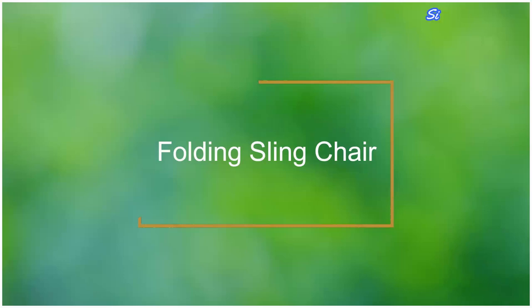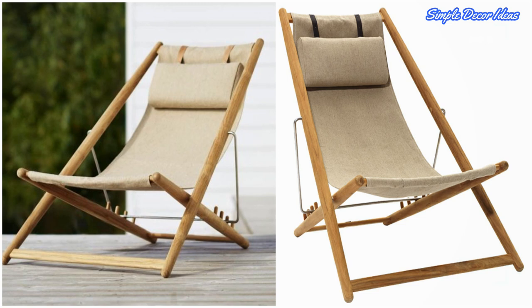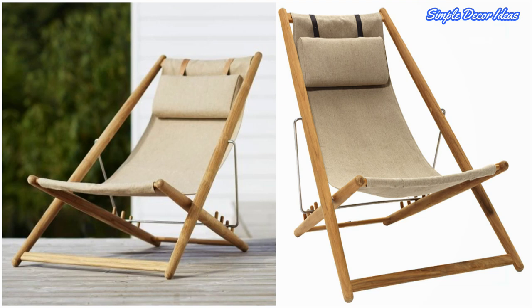10. Folding Sling Chair. This folding chair may have been designed in 1954, but it hasn't aged a bit. With its sling fabric seat, neck pillow, and adjustability, this stunner has impeccable style and comfort that any indoor or outdoor space will greatly benefit from.